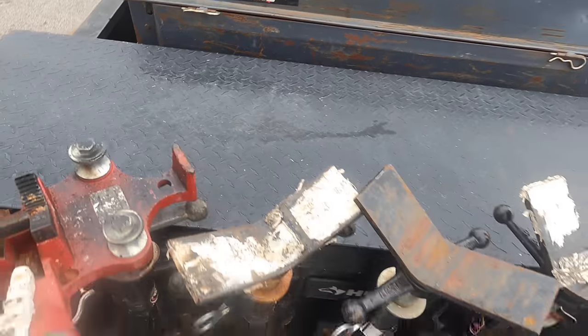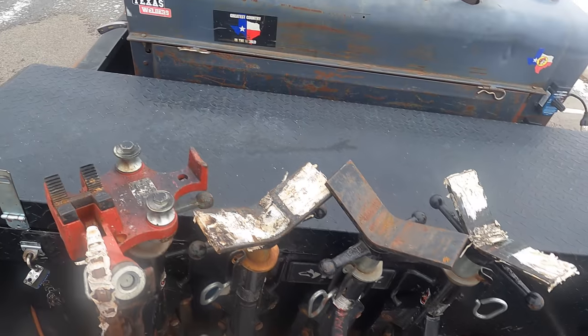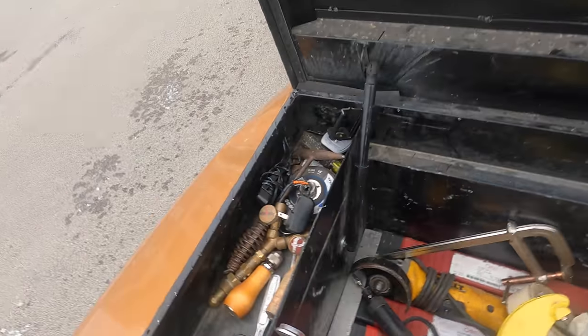For tools, you'll want to get a toolbox. I have a Husky, which is one of the cheaper options — it gets the job done, but I'd recommend upgrading to something better like a Weather Guard in the long run.